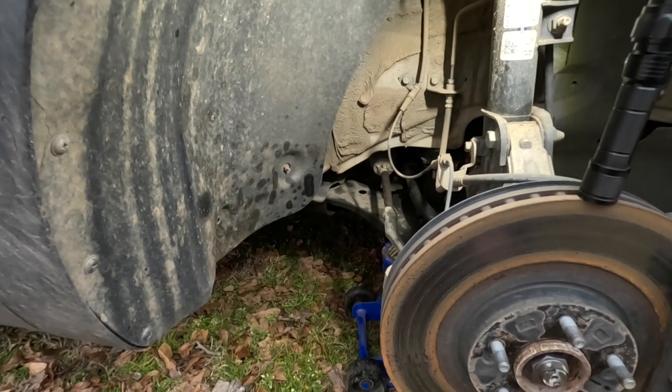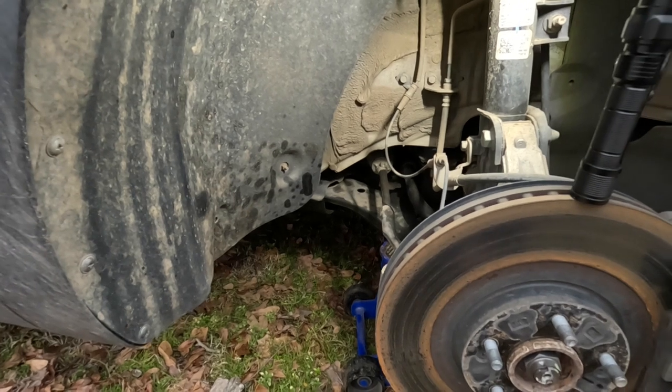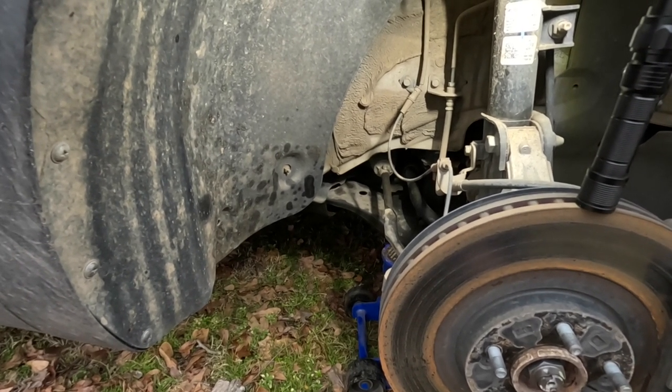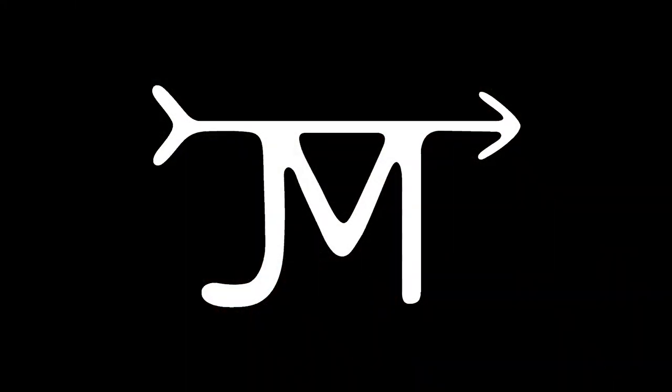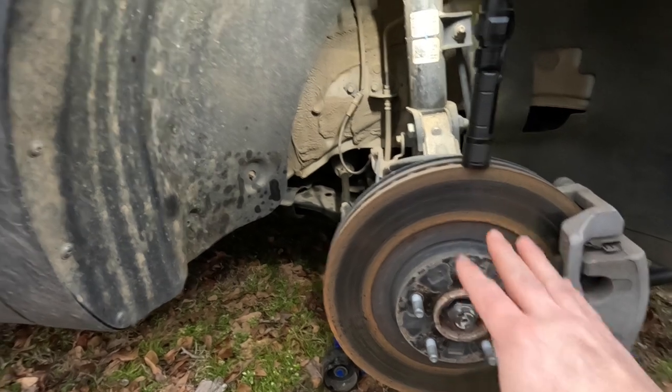I do have the torque specs for the bolts on the side of the engine block, and I'll share that with you when we get it changed out. As you can see, I do have the tire off — you're going to have to do that as well.